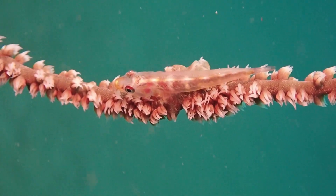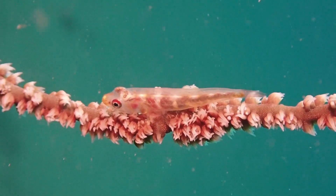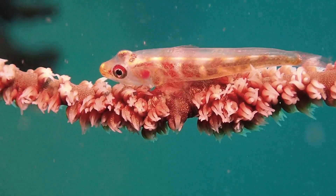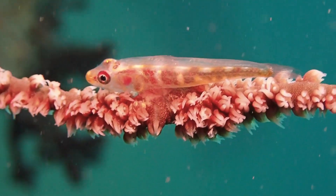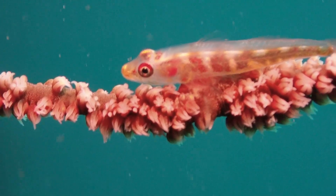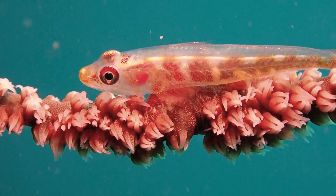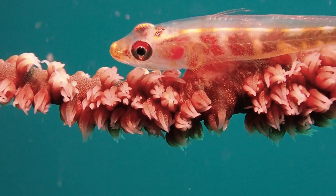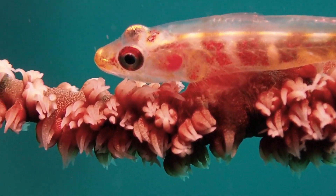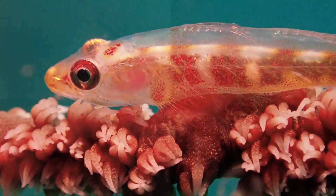This is a whip coral goby, Bryaninops yongei, and it sits on a whip coral — this elongated, wire-like thing here is a soft coral. Once this goby settles as a larva, it will never leave its host. It's matched to the host in terms of color and patterning. Without a video light and if you don't know where to look, it's very hard to find. These fish spend their whole life on a single coral colony — amazing things to see underwater.